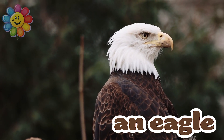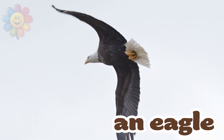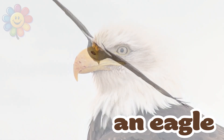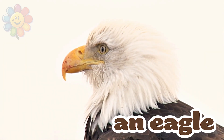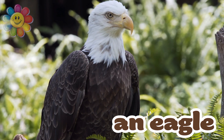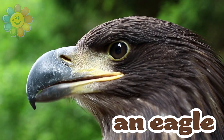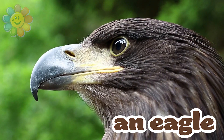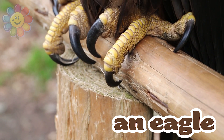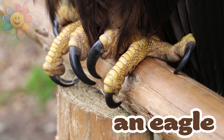The eagle is a big bird that can fly very high in the sky. This animal has excellent eyesight and it can see its prey from very high above. The eagle's feet are called talons and it can easily grab its prey with its claws.